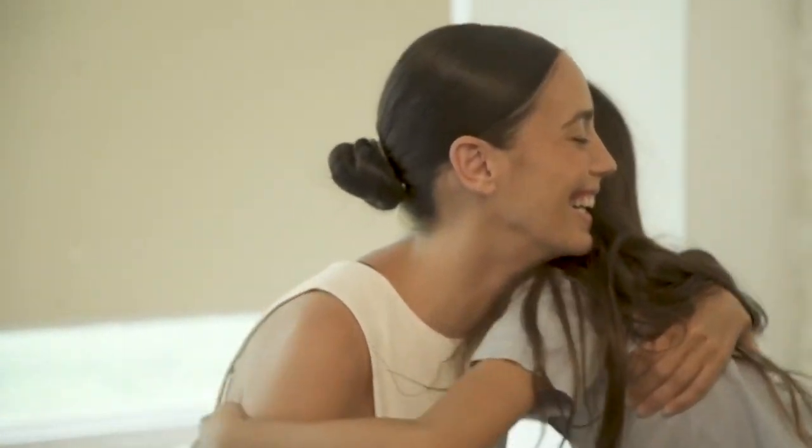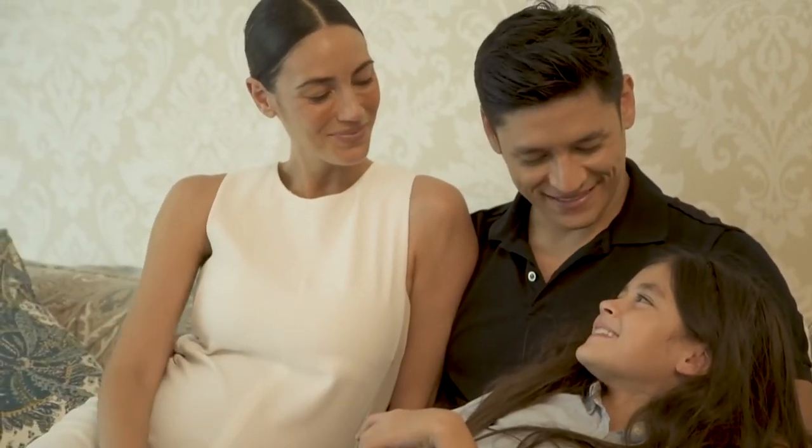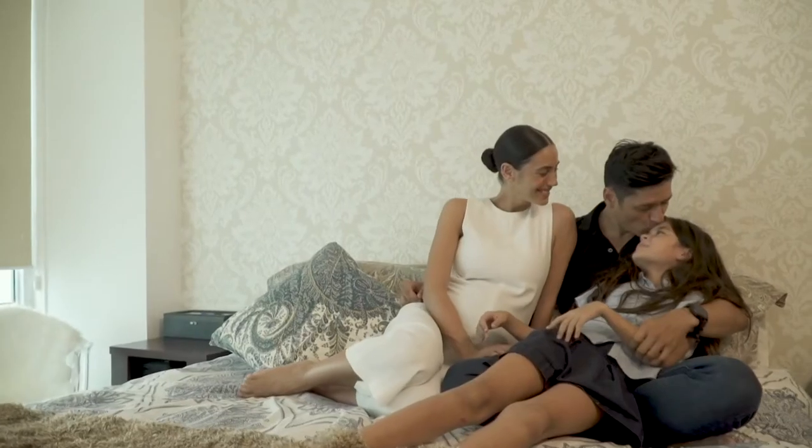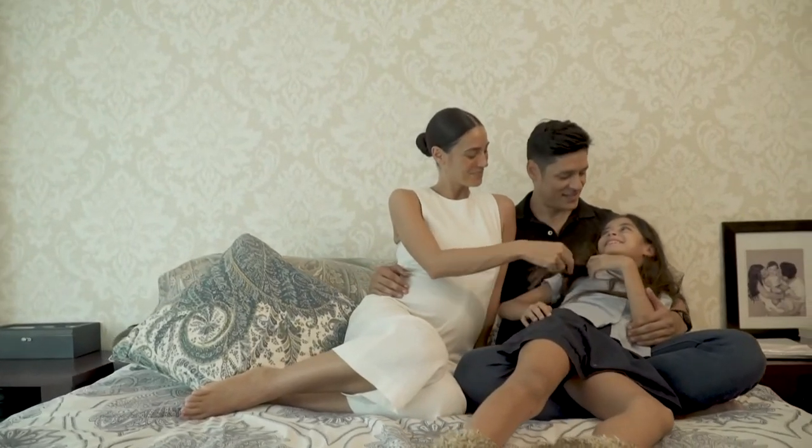My parenting style — actually both me and my husband, because we are very hands-on — for us it's always about them being happy and for them to experience as much as they can in life. It's not about the material things.